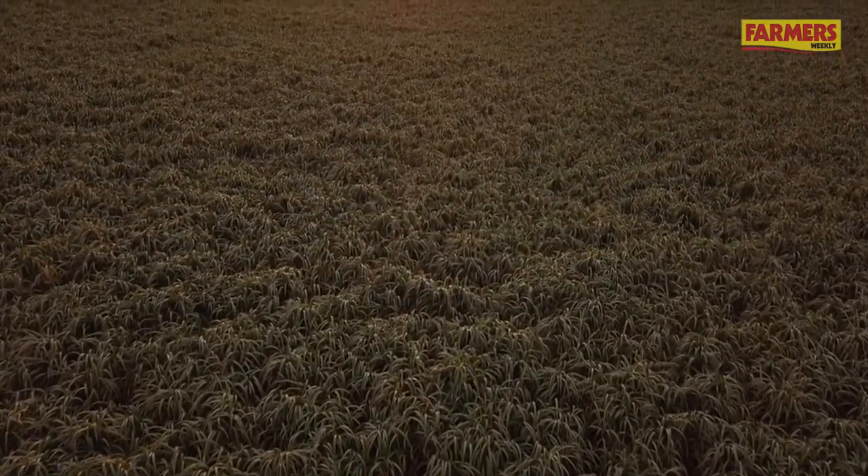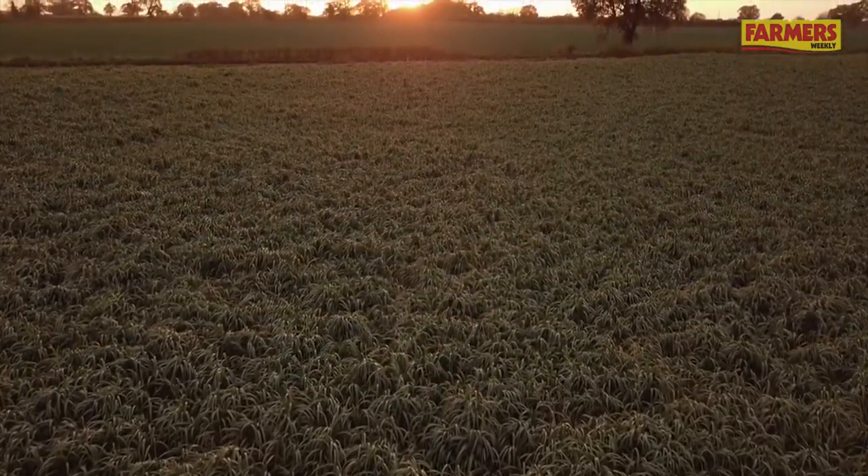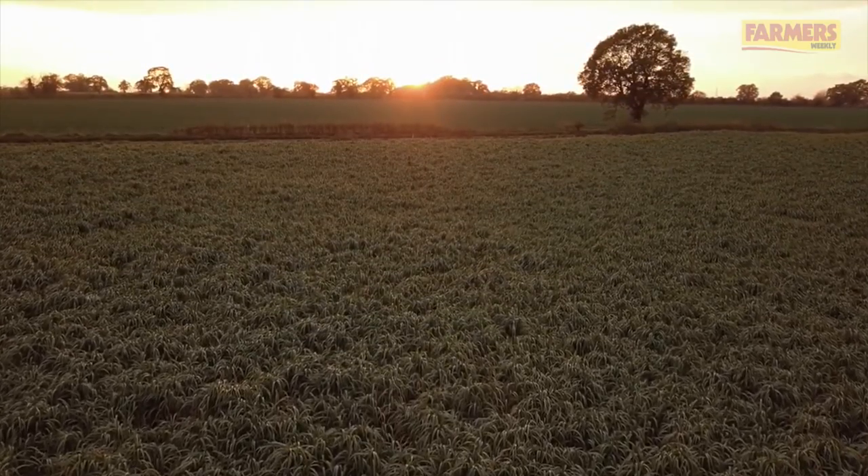A lot of farmers and agronomists have been investing in this type of technology over the last few years and although perhaps we might not want to do it at the moment, it might be something we'll consider, so it was interesting to see that in action.